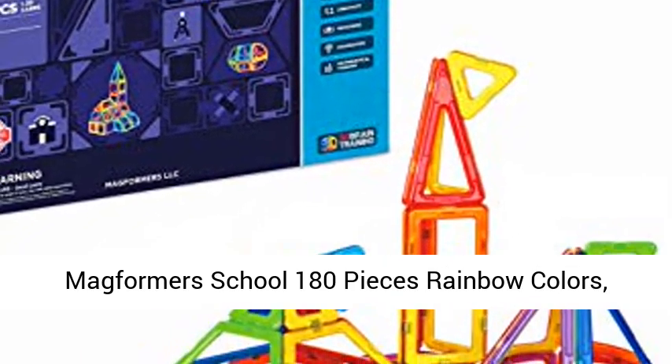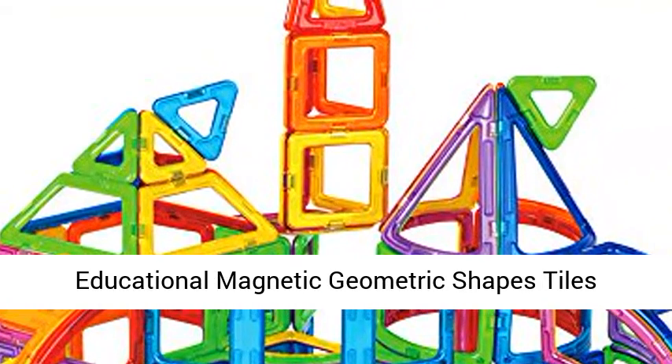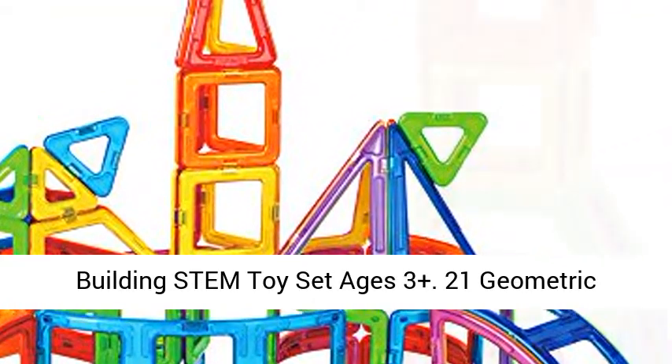Magformers School 180 Pieces Rainbow Colors, Educational Magnetic Geometric Shapes Tiles Building STEM Toy Set, Ages 3 Plus.